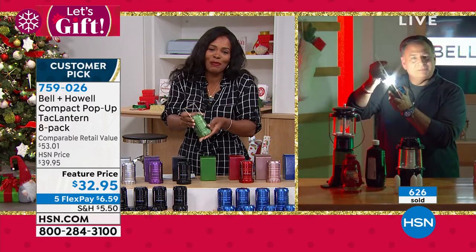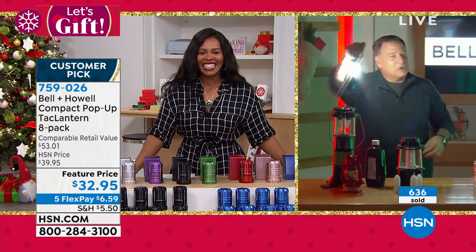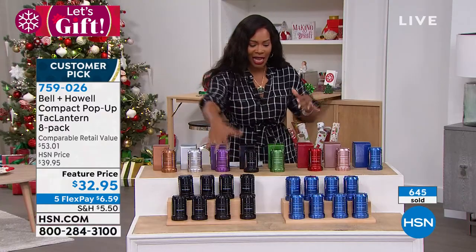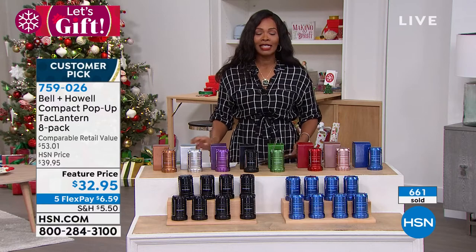Thank you so much for these. Remember: either eight black, eight blue, or you get the multicolor. And if you need more than a set of eight, please do it. Item number 759-026 for those Bell & Howell lights.